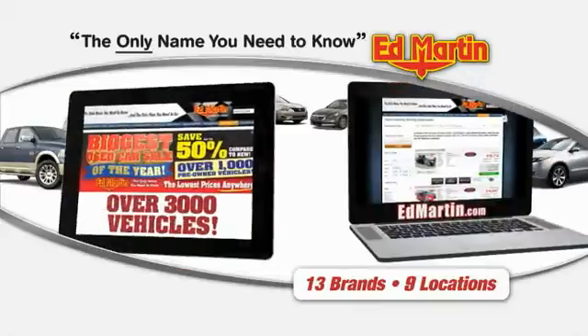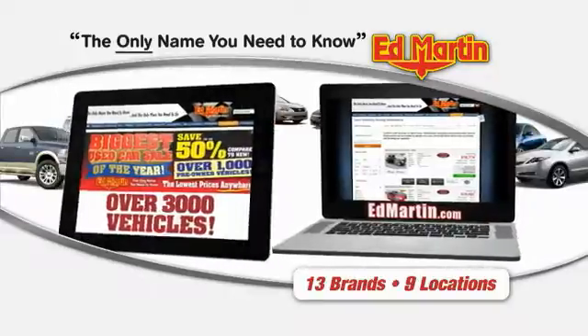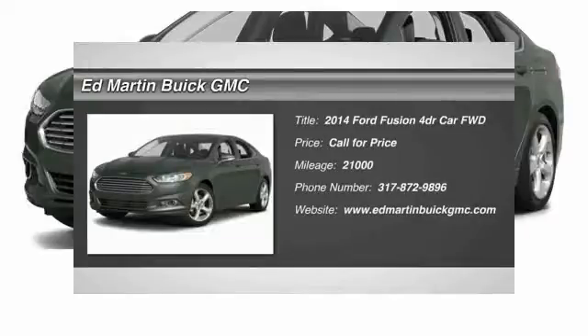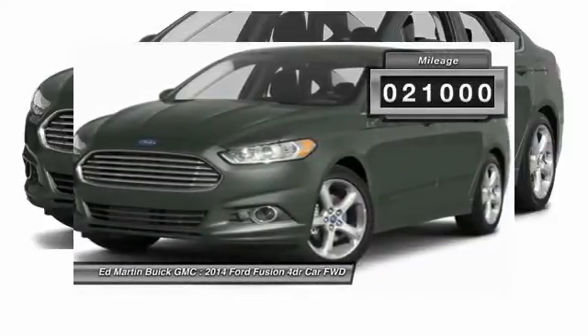Thank you for clicking our video. You can also shop over 3,000 more cars and trucks online at EdMartin.com. The 2014 Fusion — you can have both impressive power and great economy in a Fusion. This vehicle has less than 25,000 miles.